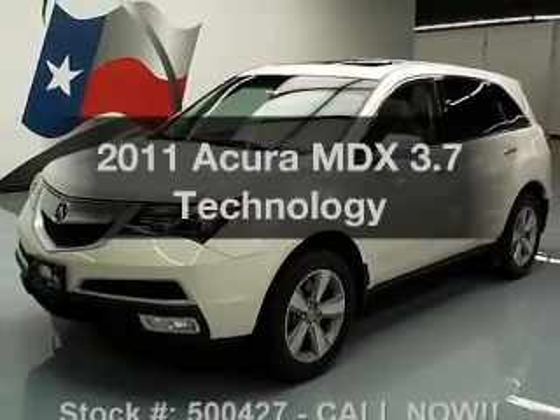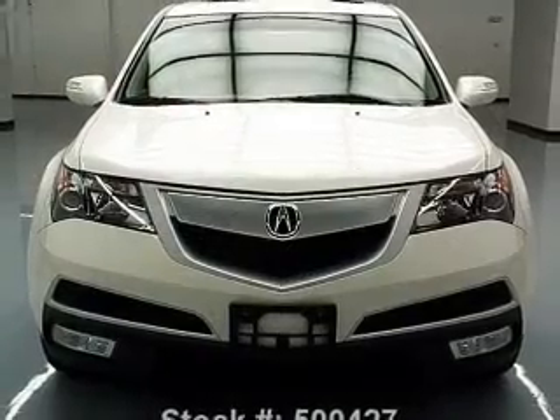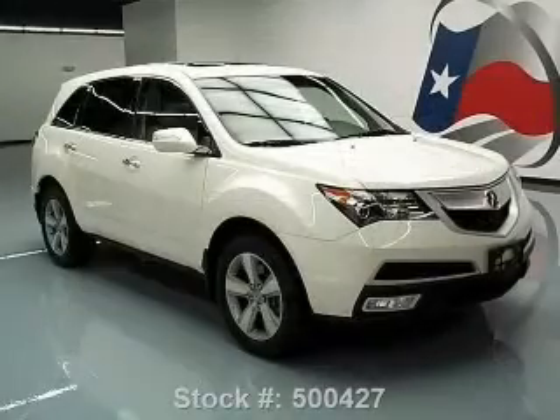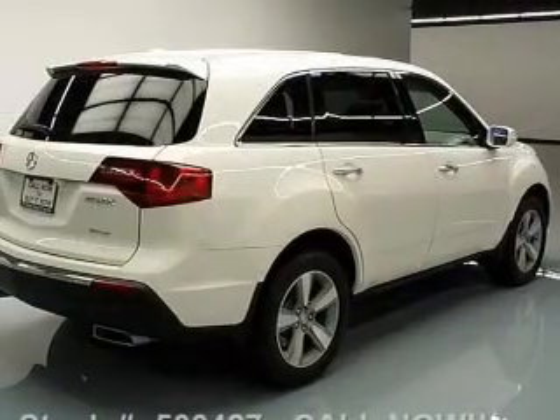Check out this 2011 Acura MDX — everything you need under one roof with this great vehicle. With a solid six-cylinder engine, the powertrain includes all-wheel drive, connected to a smooth-shifting six-speed automatic transmission.